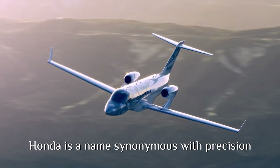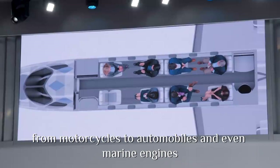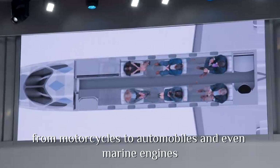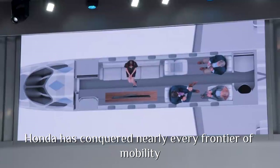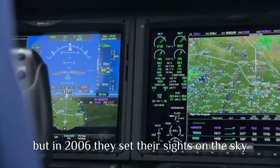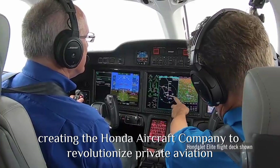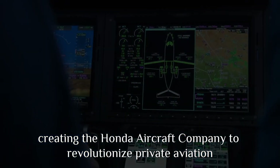Honda is a name synonymous with precision, innovation, and engineering excellence. From motorcycles, to automobiles, and even marine engines, Honda has conquered nearly every frontier of mobility. But in 2006, they set their sights on the sky, creating the Honda Aircraft Company to revolutionize private aviation.